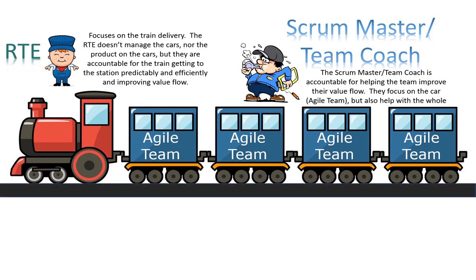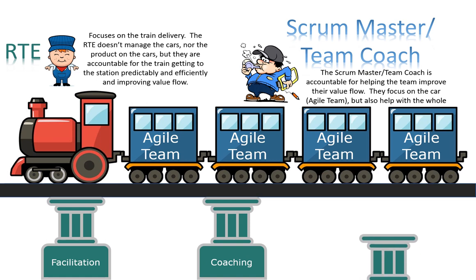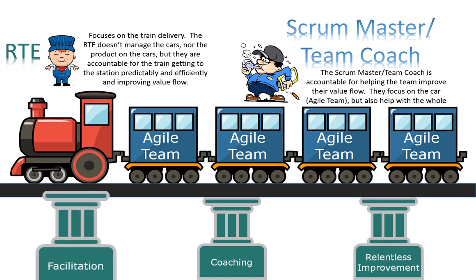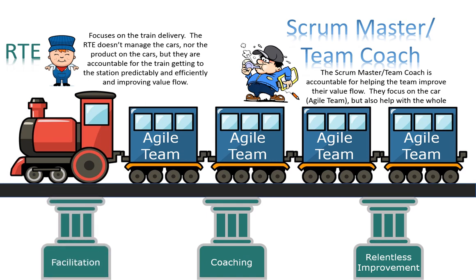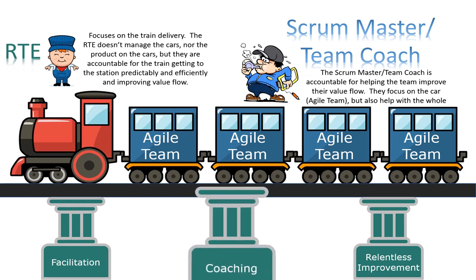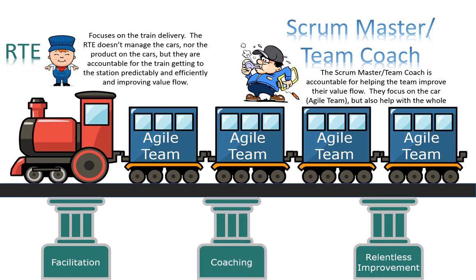The three pillars are core skills needed to support this team of teams: facilitation, coaching, and relentless improvement. Facilitation is easily seen but not often appreciated — it is vital in helping groups of people be successful. Coaching is often missing due to time constraints, but it's about helping others gain the skills and understanding to be successful. A true coach gains satisfaction through the success of others.